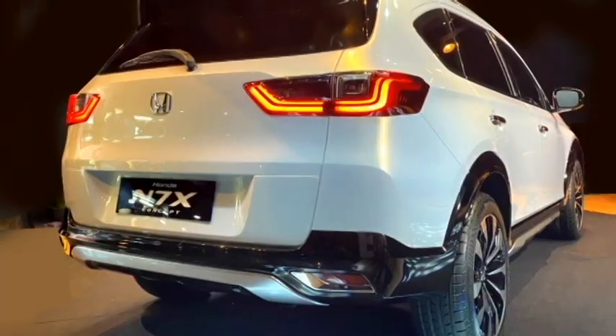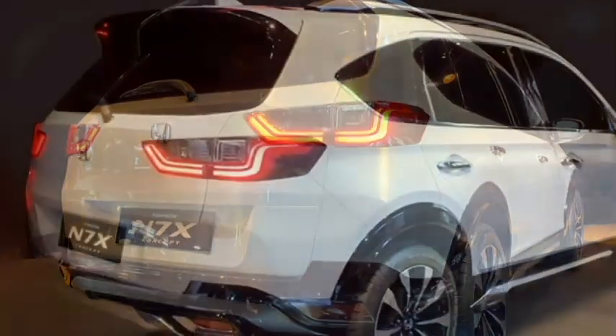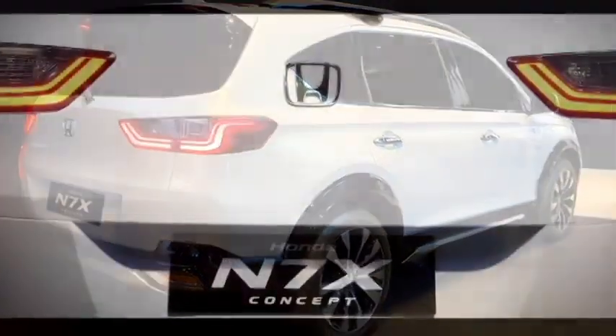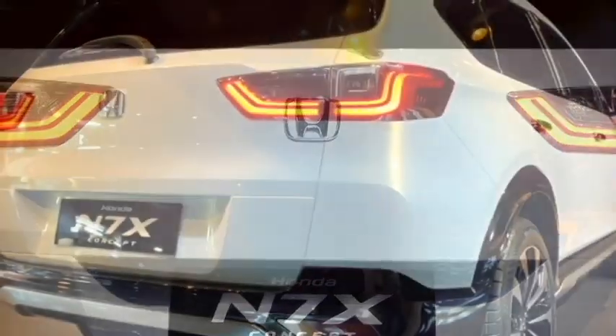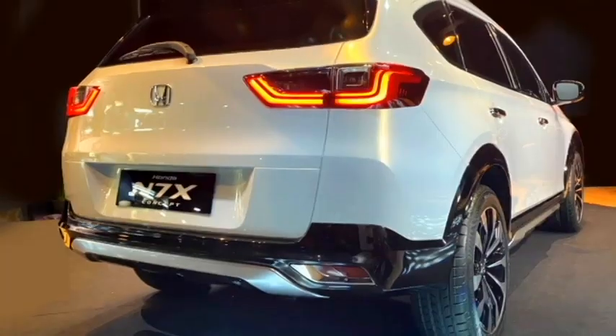The rear profile will get revised split LED taillights, a rear washer and defogger, a tailgate-integrated spoiler, a spoiler-mounted emergency braking light, rear fog lamps, an updated rear bumper with black cladding, and a rear silver skid plate.